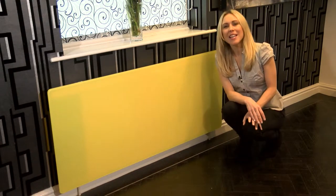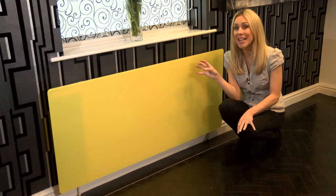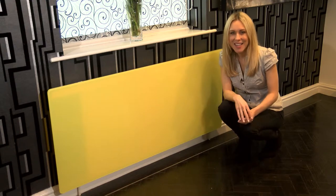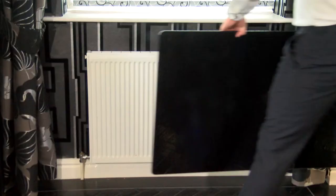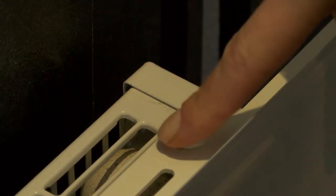Our easily mountable toughened glass radiator covers. This is one of our extra large size covers in yellow and it will transform the look of your radiator in a matter of seconds. The whole cover simply hooks over your existing double or single radiator using our specially designed holders. No hard work and no fuss.